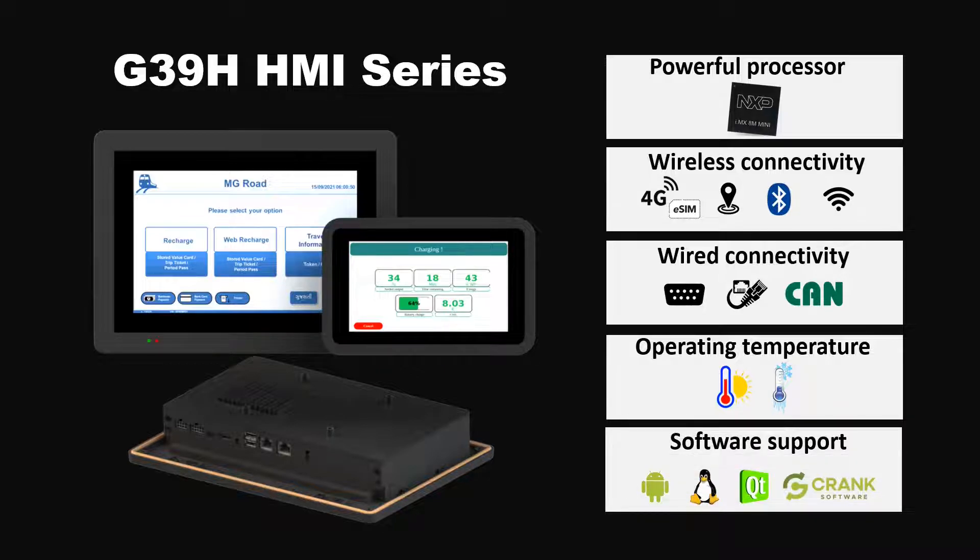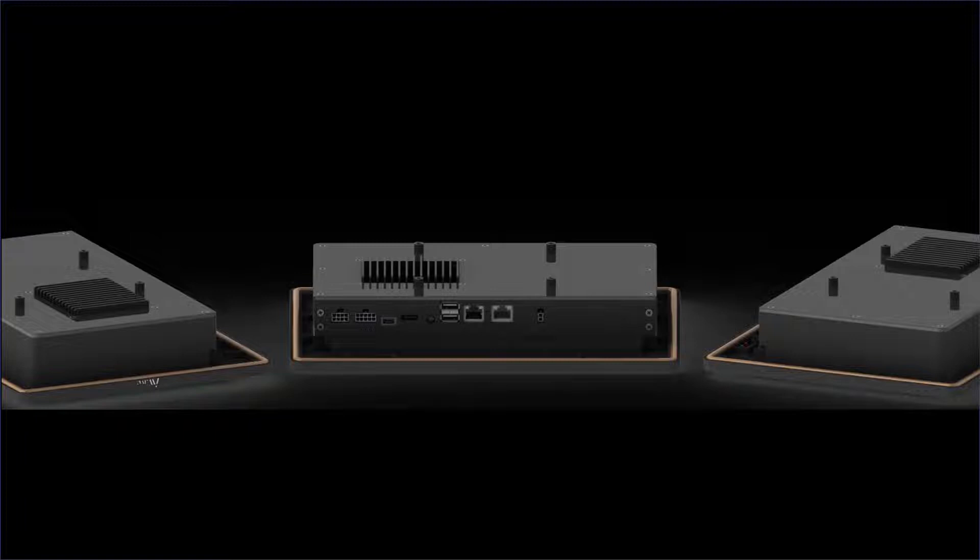The SDK enables easy and quick development of customized applications with Linux and Android OS. Advanced UX and computing features are available with 3D graphics and libraries. The wide options of interfaces allow the HMI to be integrated into various systems and applications.